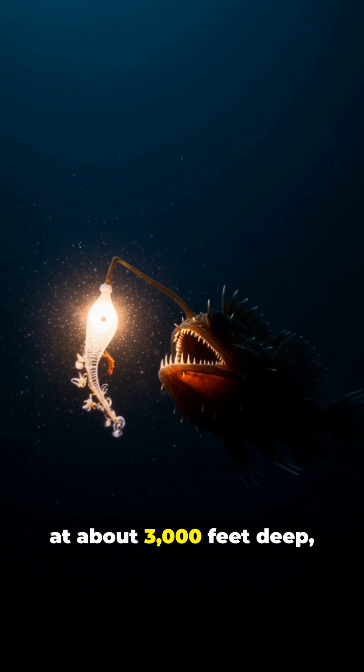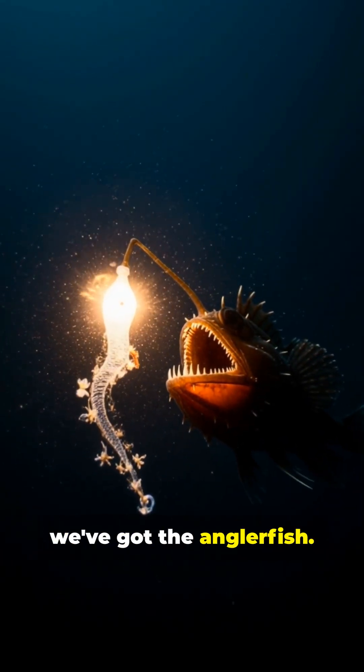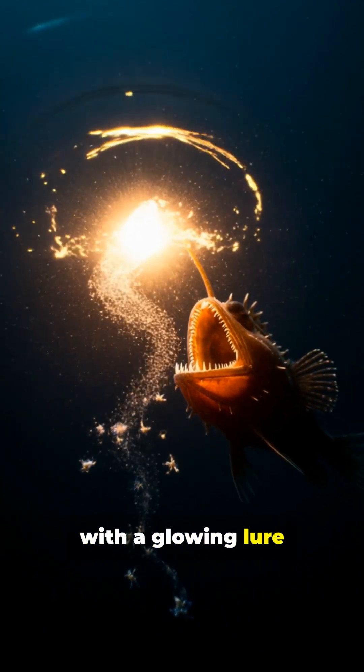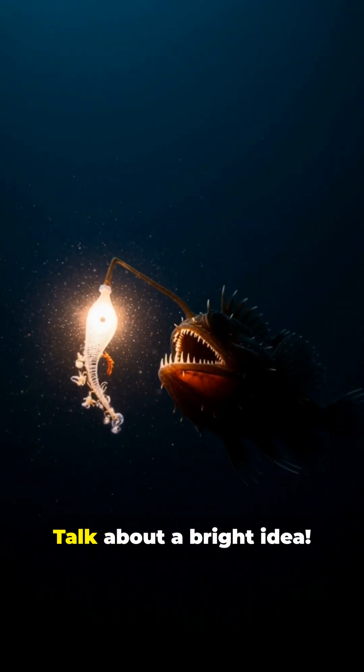First up, at about 3,000 feet deep, we've got the anglerfish. This deep sea nightmare has a built-in fishing rod with a glowing lure to attract prey. Talk about a bright idea.